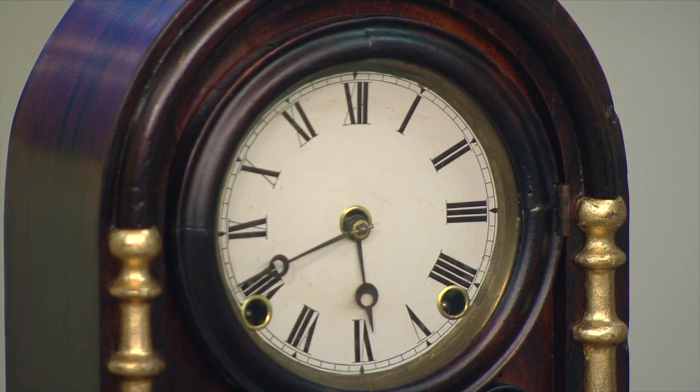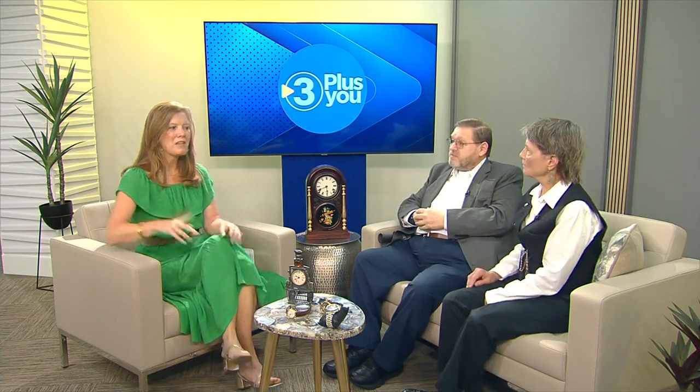We hope that people continue to treasure these items. We're really trying to appeal to the younger generations — at maker's fairs there's not a lot of clock or watch stuff, but I've seen kids get really fascinated by them. If you want more information, go to natcon.nawcc.org. They have all types of ongoing events where you can join and be a member. The easiest thing is just mark June 14th and 15th on your calendar and head down to the convention center. Bring $10 if you want to do the shopping, but talk to them and find out more about the craft.